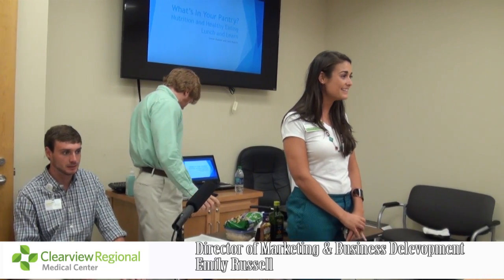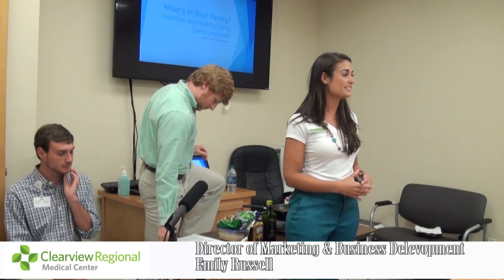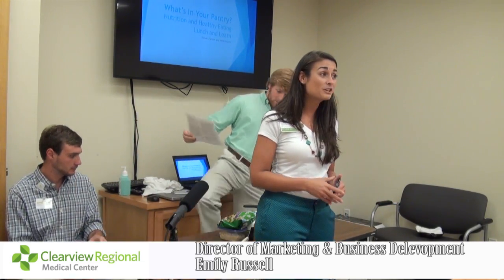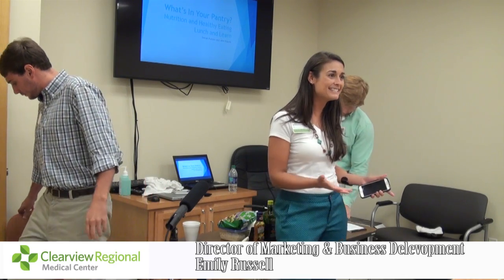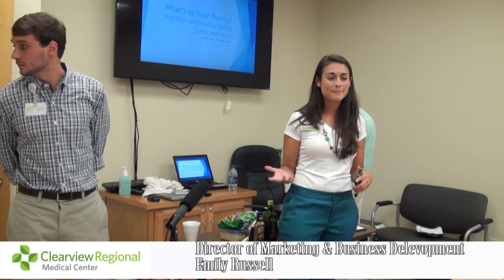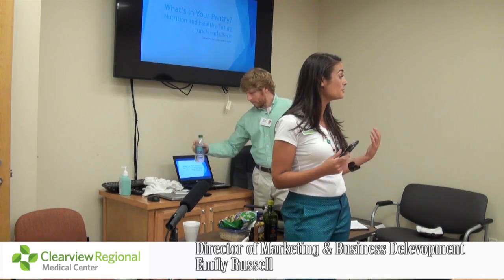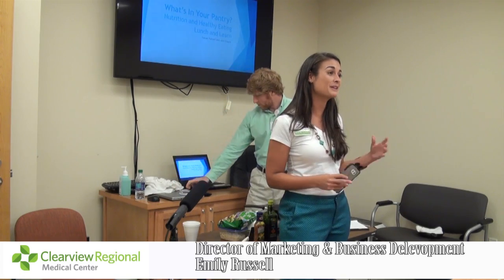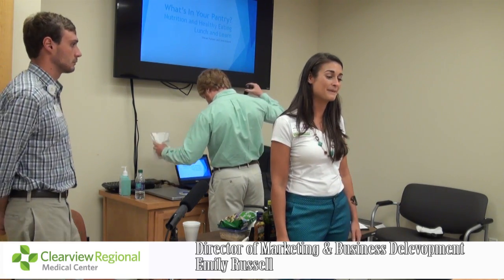We are so glad that y'all are here today. Welcome to Clearview. This is part of our Lunch and Learn series that we do every single month, and all are welcome and invited. We do target seniors, so we try to do senior-friendly topics and teach you something new. Our hope is that you come to these, enjoy the food and the fellowship, and learn a little something new that you can apply to your life to either make it easier or more healthy.